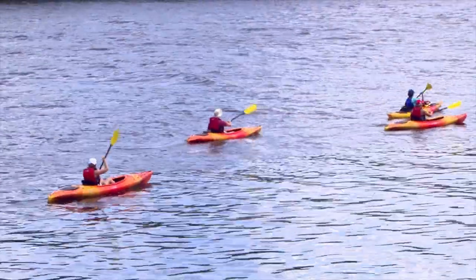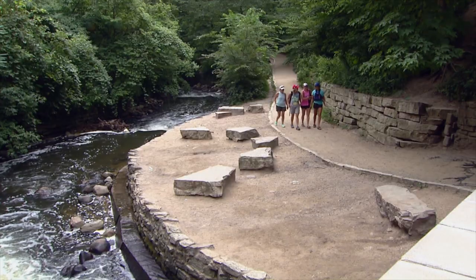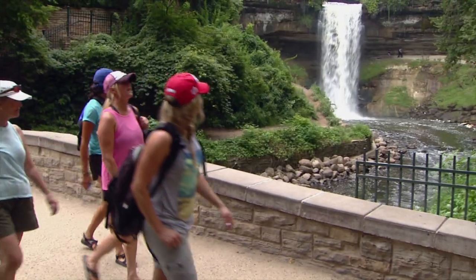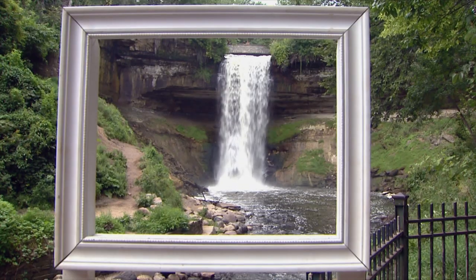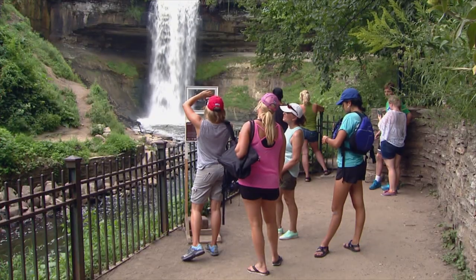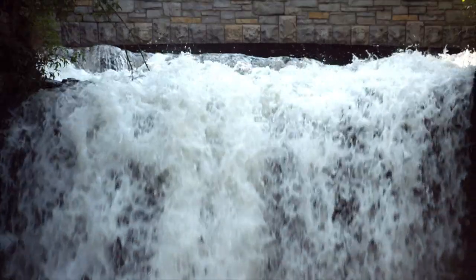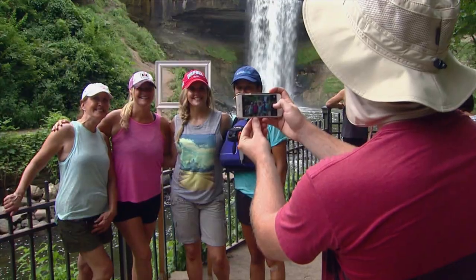And finally, we reached another landmark — Minnehaha Park. It's a really awesome park. You have this 50-foot falls behind me, and that's super cool to check out. But then it flows into this creek that ends up in the river, and that's a fun, very peaceful place to hang out.